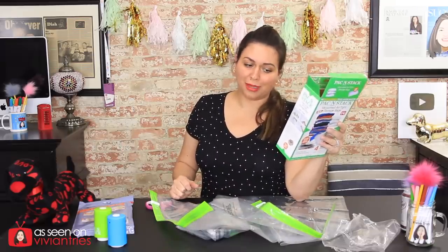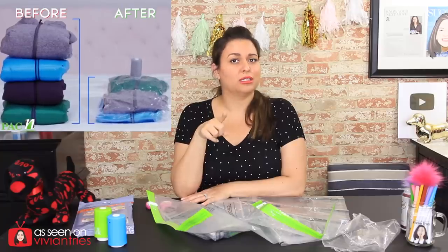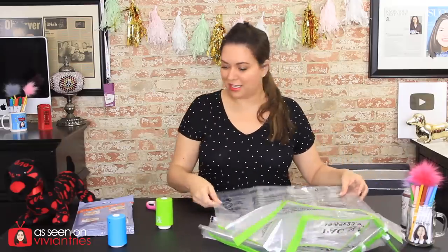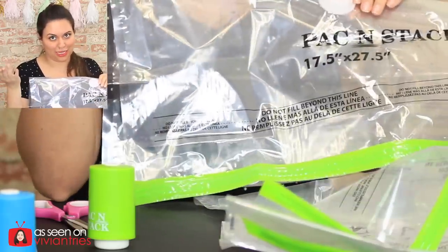There was a part of that infomercial that made me go, 'Are you serious?' — where they had the jackets. I re-watched that a couple times going, 'Are you sure?' I'm impressed with the quality of the bags but we'll compare them to the one from Dollar Tree to see if they're the exact same bag. The Pack and Stack — I keep saying Pack and Sack, like Sack and Save. Do y'all remember Sack and Save?